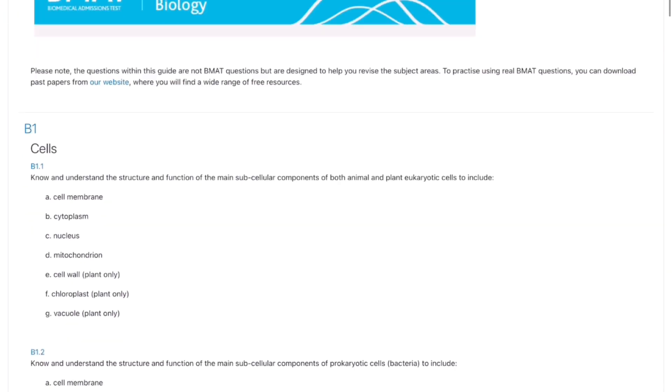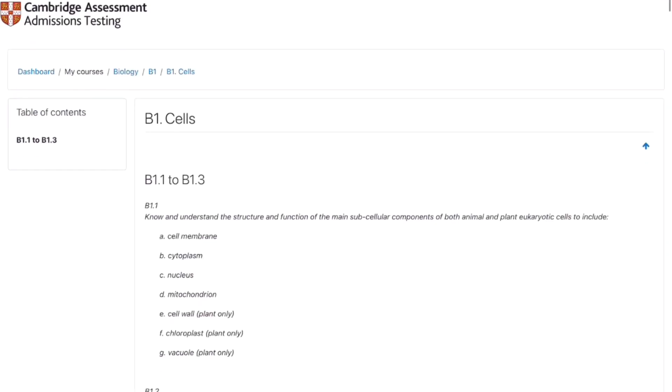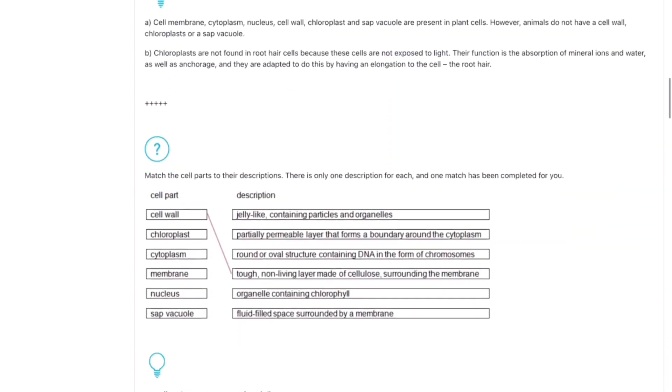Moving on to section 2, which covers maths and the three main sciences. They say it's GCSE science, but don't be fooled — the questions are technically covering GCSE content but are very difficult, and what makes section 2 particularly hard is the added time pressure. You have 30 minutes for around 27 questions, which means only about one minute per question, without a calculator. My top tip is to use the free online section 2 guide made by the BMAT people themselves — it walks you through everything you need to know and is completely free.